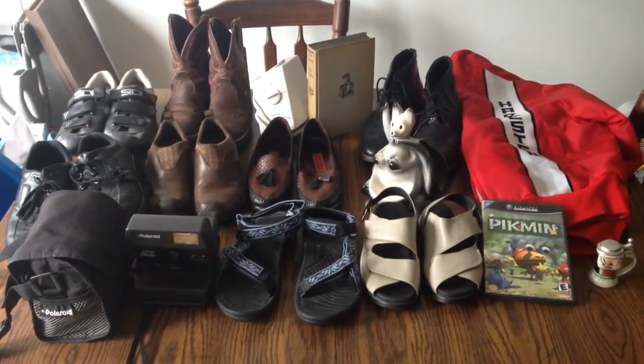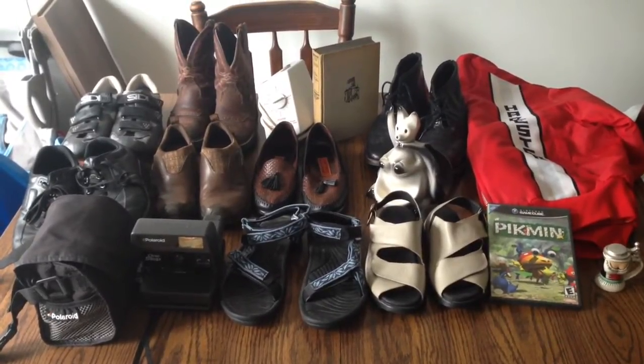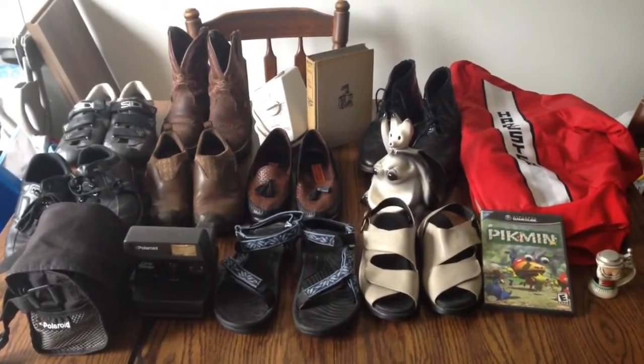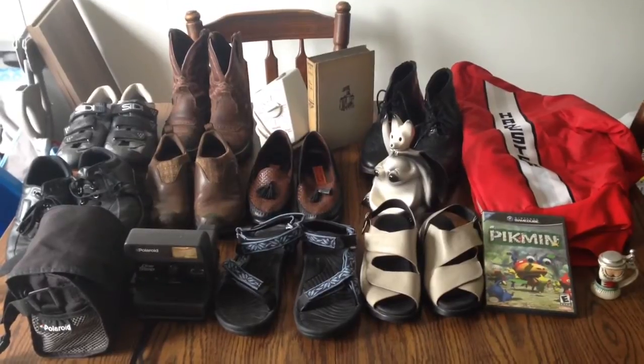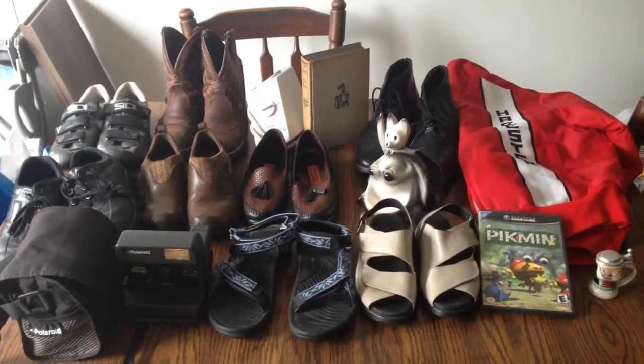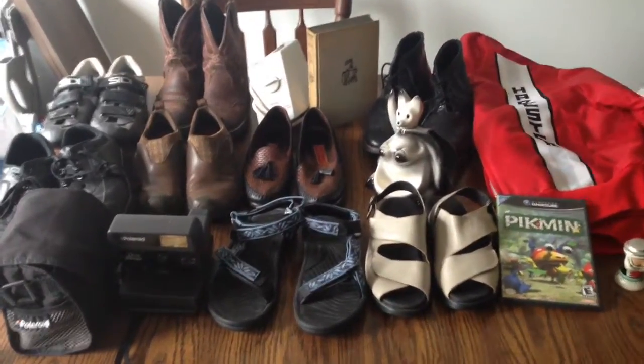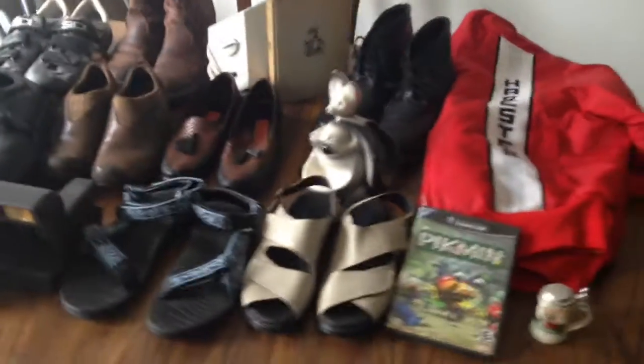This is everything I sold over the weekend. All of it was about $400 and most of it was on auction because I put 53 things on auction. I needed to make some money pretty quick so I put a ton of stuff on auction that I had in my store for quite a while. So I'm going to go through everything and kind of explain a little bit.